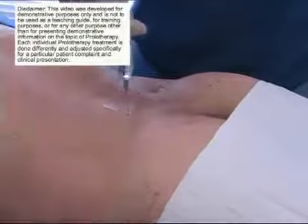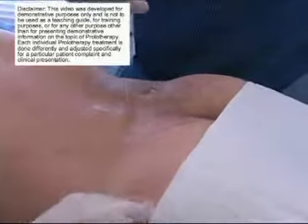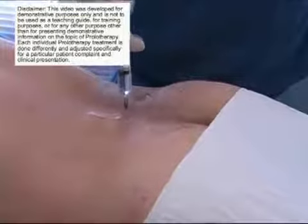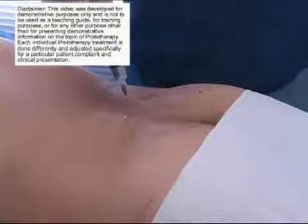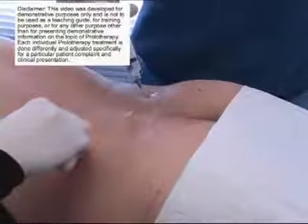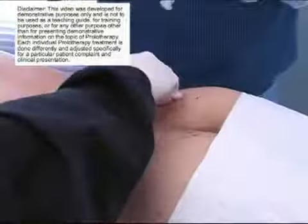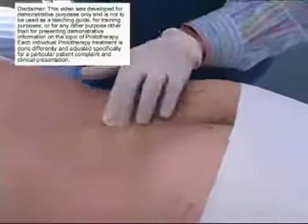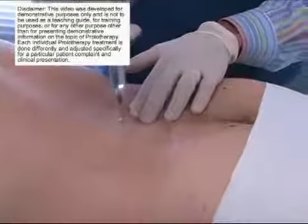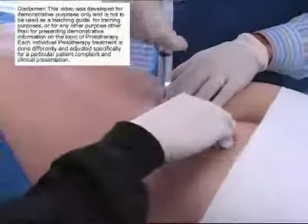The ilial lumbar ligaments attach to the L4, L5 vertebral body, so you need to treat those areas also. You can see that the procedure goes very quickly and is very well tolerated. Prolotherapy is a very safe procedure. You can see that I'm jiggling the needle, and the reason for that is if I were to tickle a nerve, it wouldn't injure the nerve. So even though the procedure is done very quickly, the jiggling of the needle is done in case a nerve is tickled, so it's not going to injure the nerve.